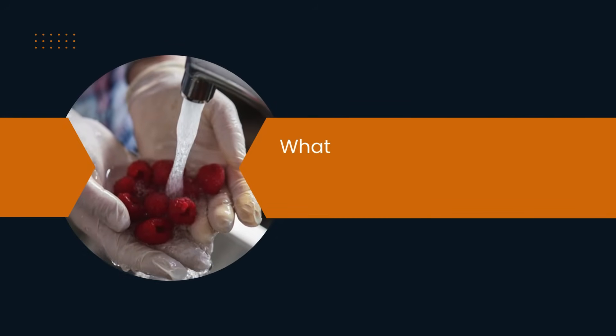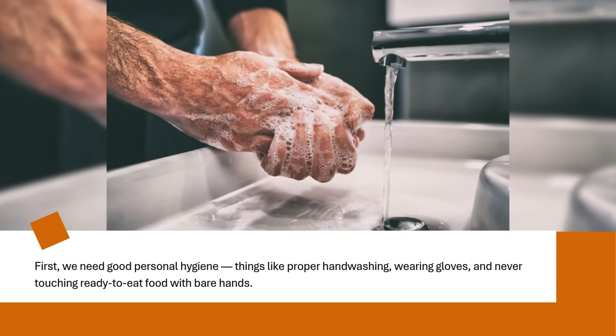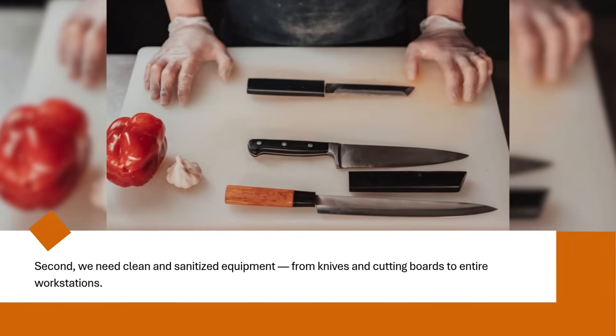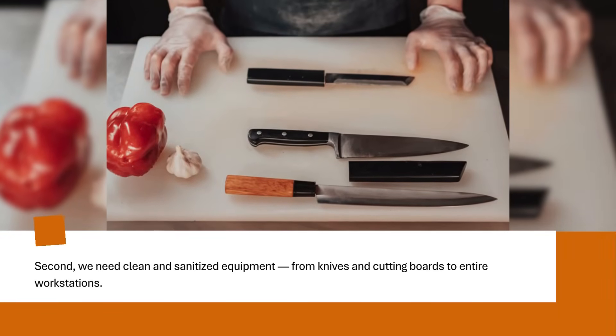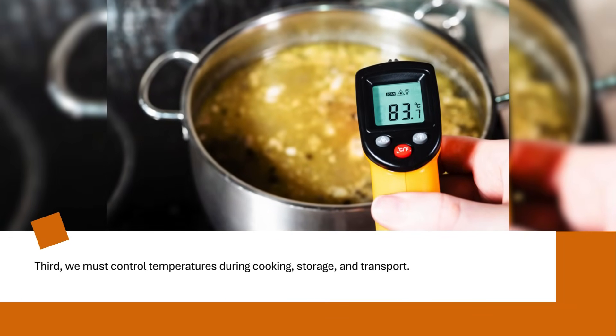These dangers can enter the food supply if we don't follow proper procedures. So what does safe food handling actually look like? First, we need good personal hygiene — things like proper handwashing, wearing gloves, and never touching ready-to-eat food with bare hands. Second, we need clean and sanitized equipment, from knives and cutting boards to entire workstations. Third, we must control temperatures during cooking, storage, and transport.